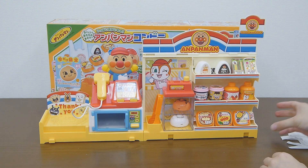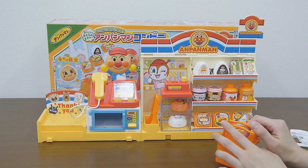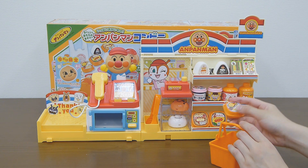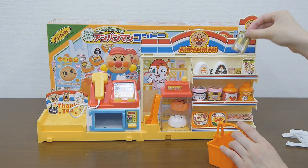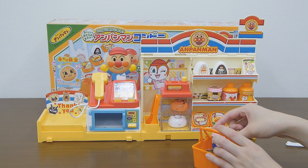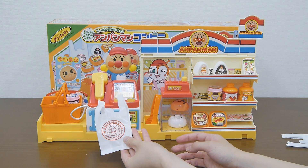Let's do some shopping. What's gonna get? Hamburger. Sandwich. And yogurt. Put it here. Here's a plastic bag.